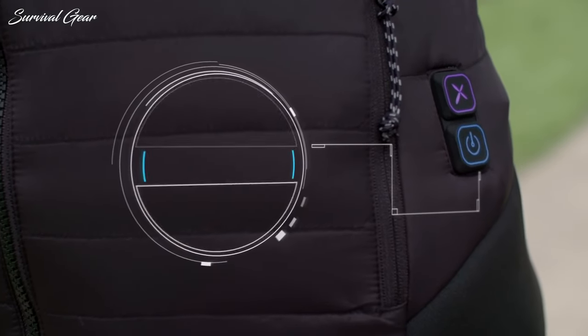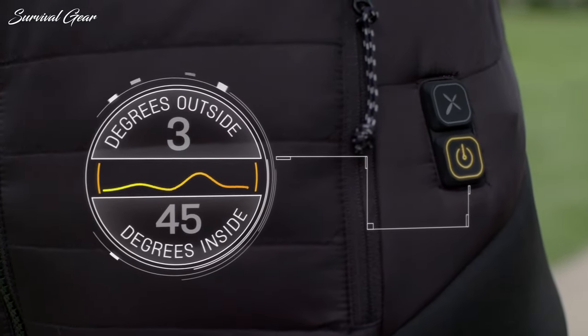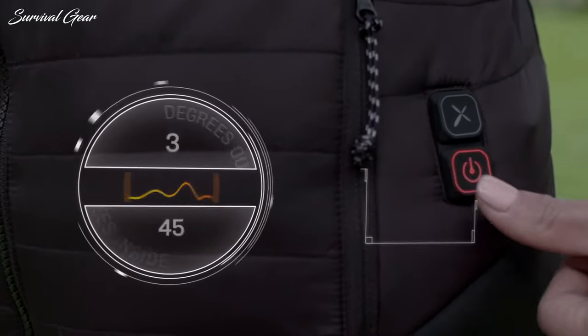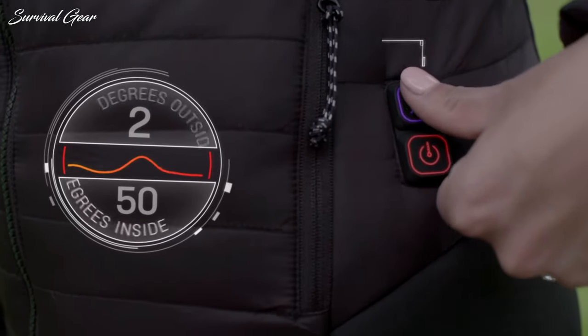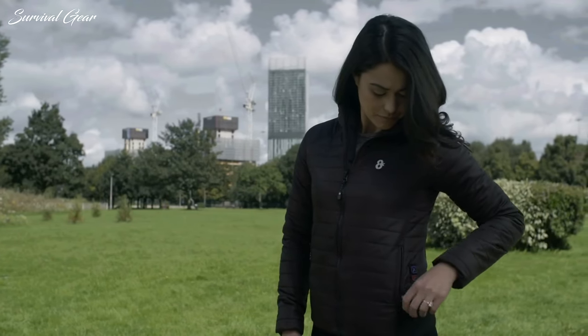Our bodies are made to adapt to the surrounding weather. However, many of us who have faced the great outdoors in the coldest conditions know how painful the weather can be. When Mother Nature looks to inflict discomfort upon the human body, she can easily do so with biting cold winds.